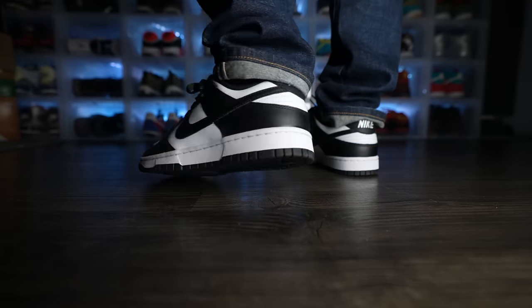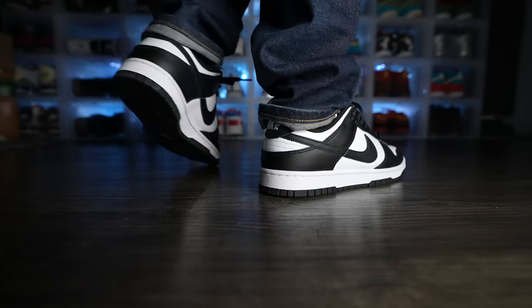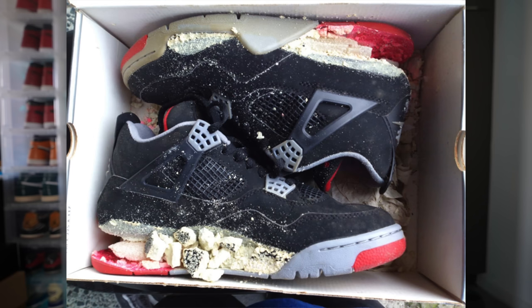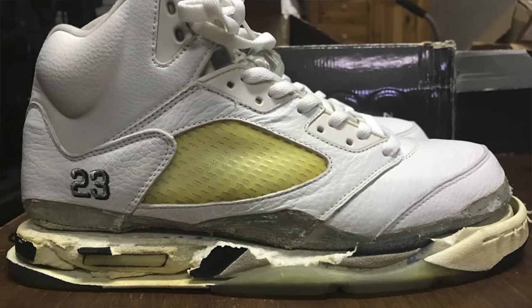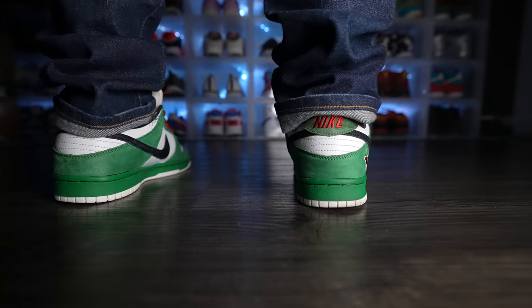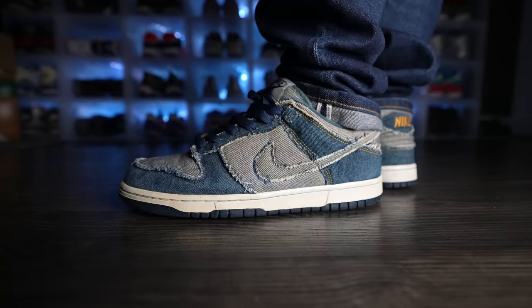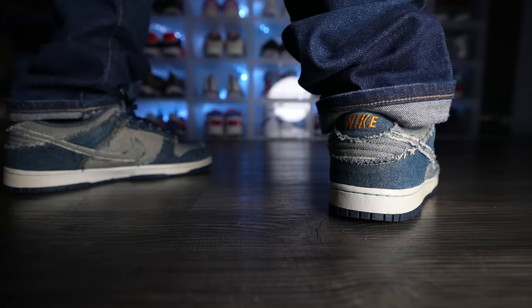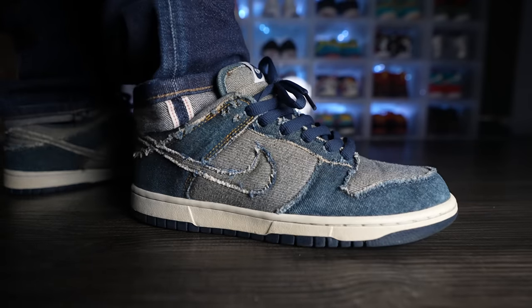Regardless of whether you choose SB or normal Nike Dunk, one of the greatest things about these shoes is that they last forever. A lot of older shoes like Air Jordans have major problems with midsoles and outsoles — they dehydrate, get crusty, and end up cracking or crumbling. But the Nike Dunk uses a very strong and durable outsole and midsole combination that just lasts forever. On top of that, the Nike Dunk has stitching around the midsole, so even when the glue decomposes, the stitching holds the sole onto the upper.